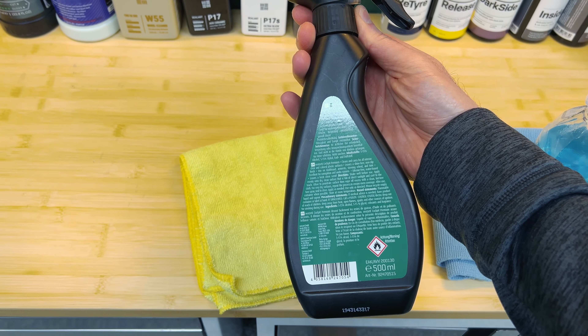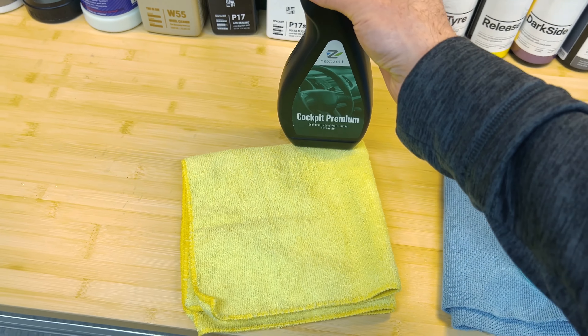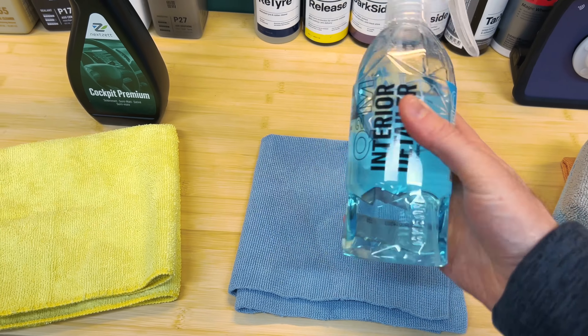First product today is Cockpit Premium from NexZ — it's an old school product. It claims to be shine free, clean all, dust resistant, it cleans the nav screen, and it's silicone free.